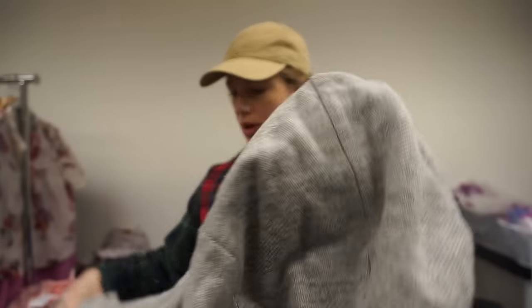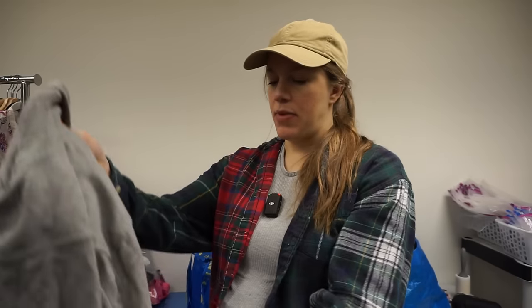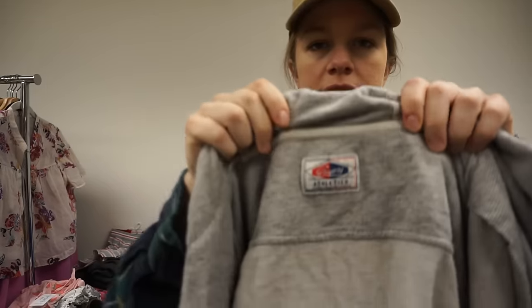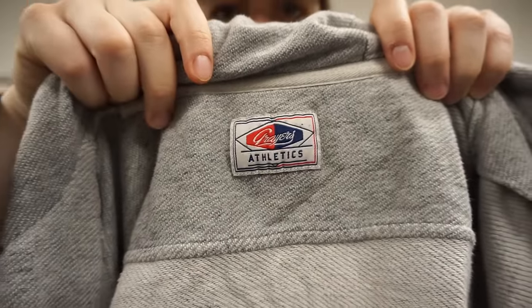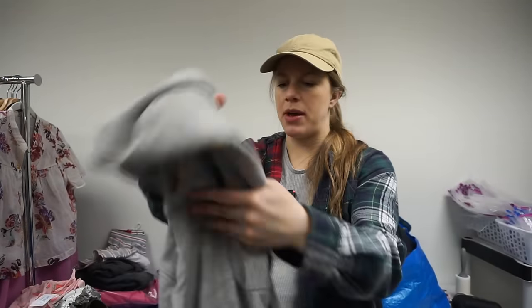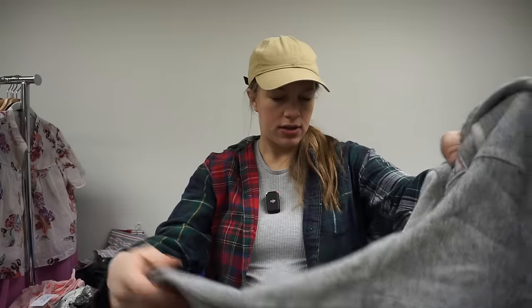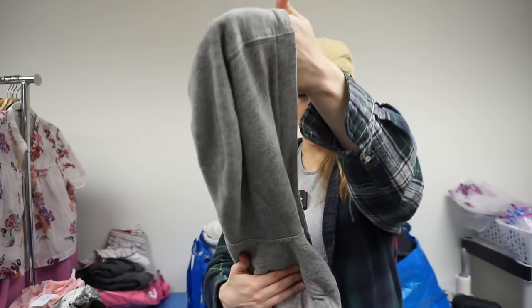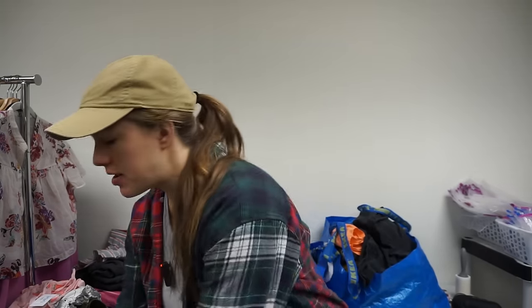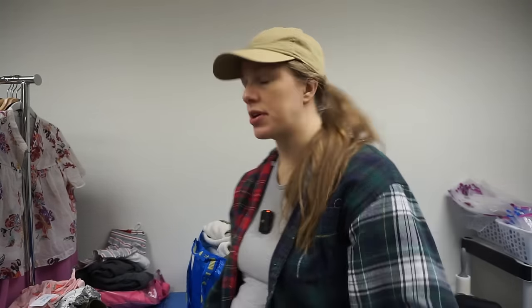This next one I didn't check comps on either because I was in a huge hurry leaving. It doesn't have a size tag — it's Grayers Athletic, a zip-up hoodie. I could measure it, but the size and materials tag is missing. I'm guessing it would sell for $25–$35, but it's also missing the drawstring on the hood and has a stain, so I'm going to mark it as a loss. Too many issues — that's what happens when you're in a hurry at the bins.